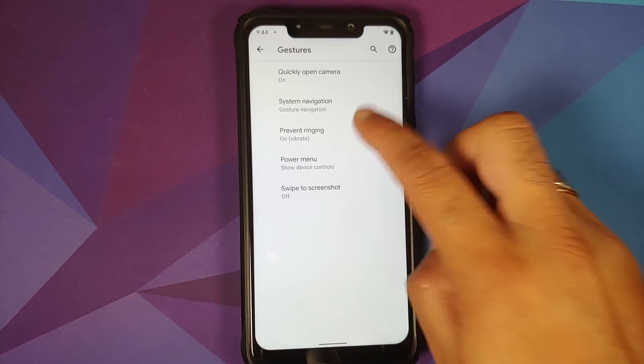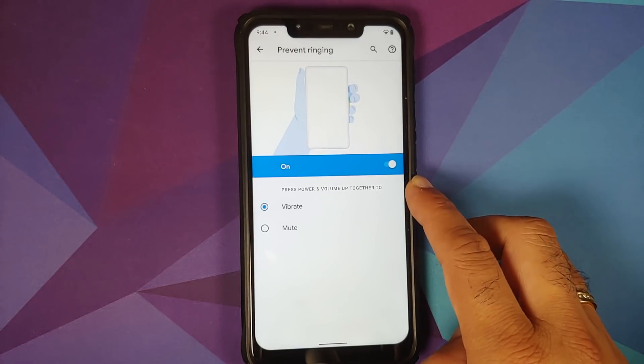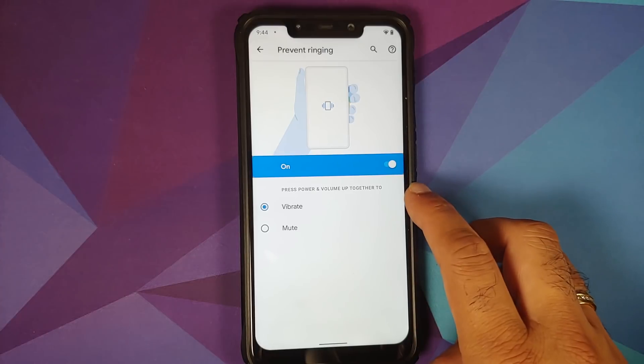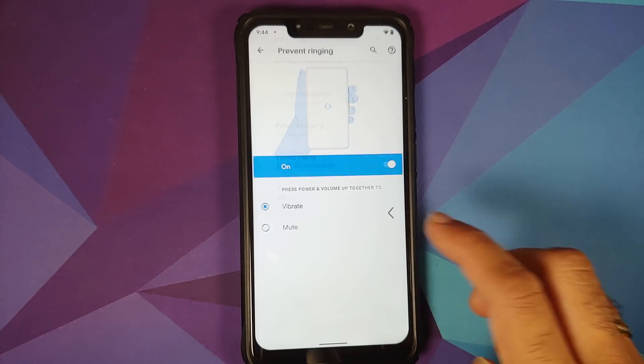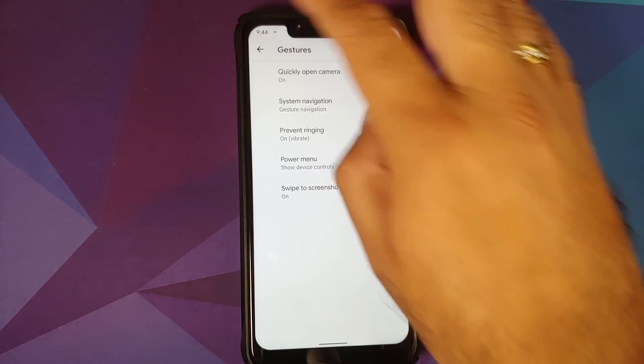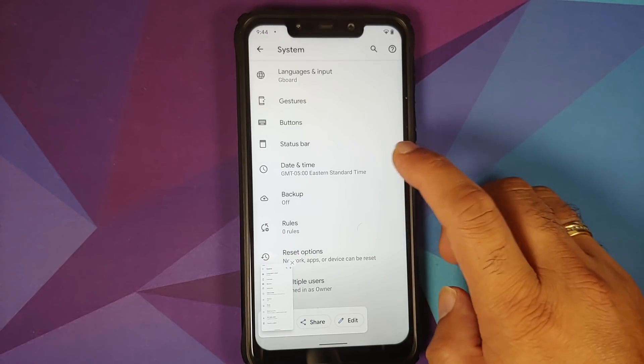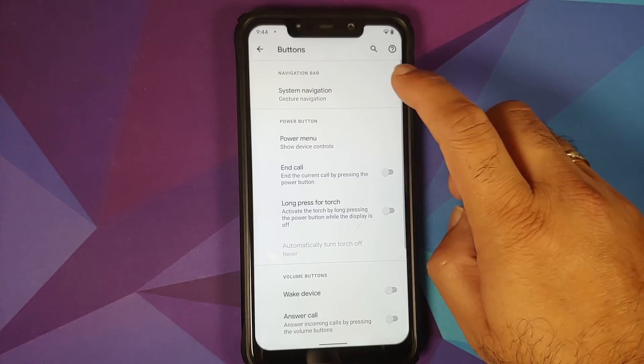You also have Prevent Ringing — pressing Power and Volume Up together will set the device to either vibrate or mute. Three-finger screenshot is present and works without any issues.